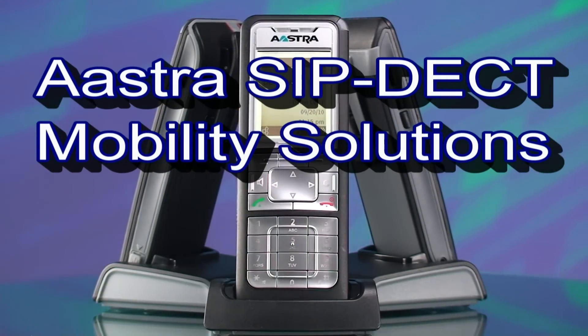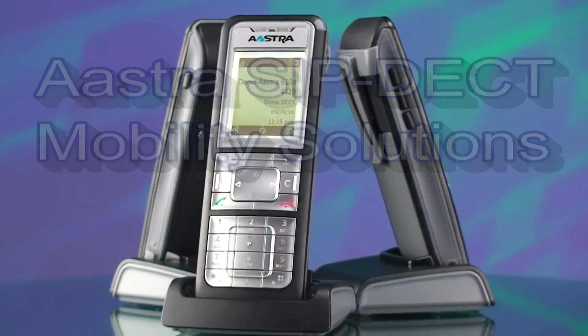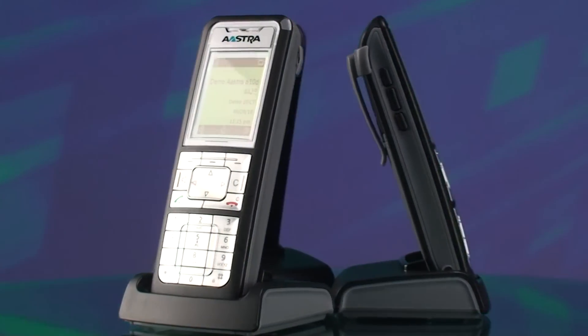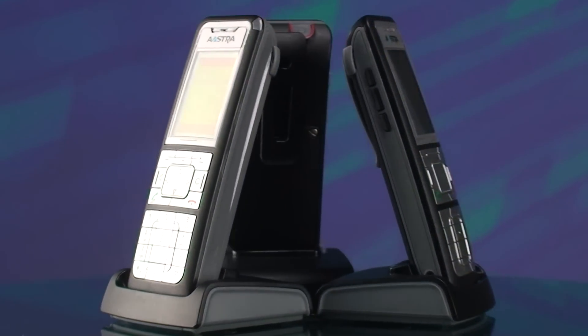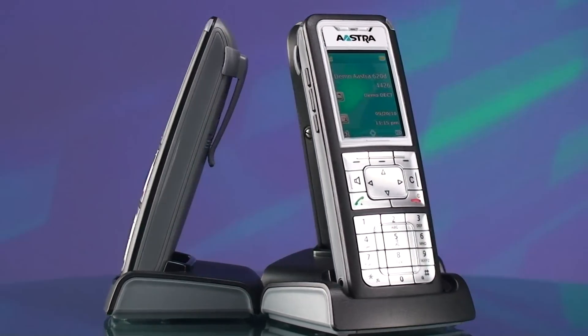Powerful features and performance in a SIP-based DECT Enterprise Mobility Solution. The Astra 600D DECT family of handsets not only look good — its modern design conceals a multitude of possibilities.